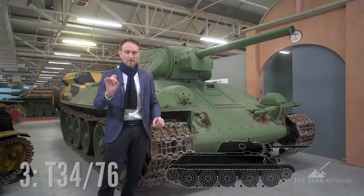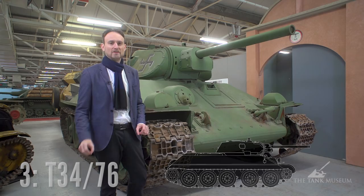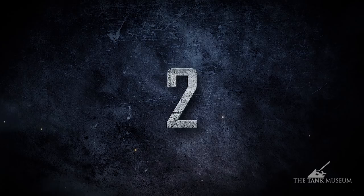In short, it's effective enough to deal with Panzers, it's crude enough for easy maintenance, and it's cheap enough for the average middle class household. This is why this tank is at number three.